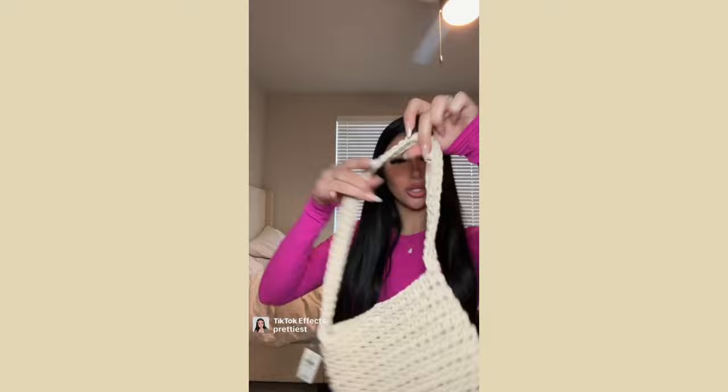The last thing I got is this little crochet purse — so cute for the pool when I just need to carry my phone, tanning oil, and chapstick.